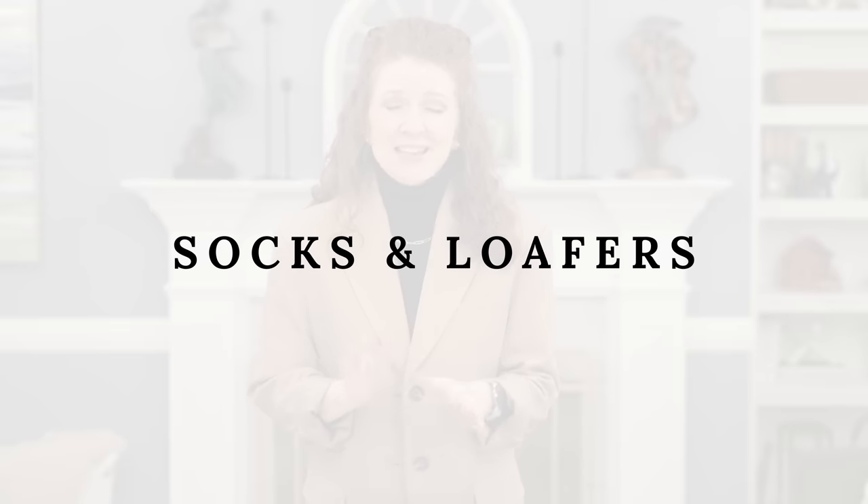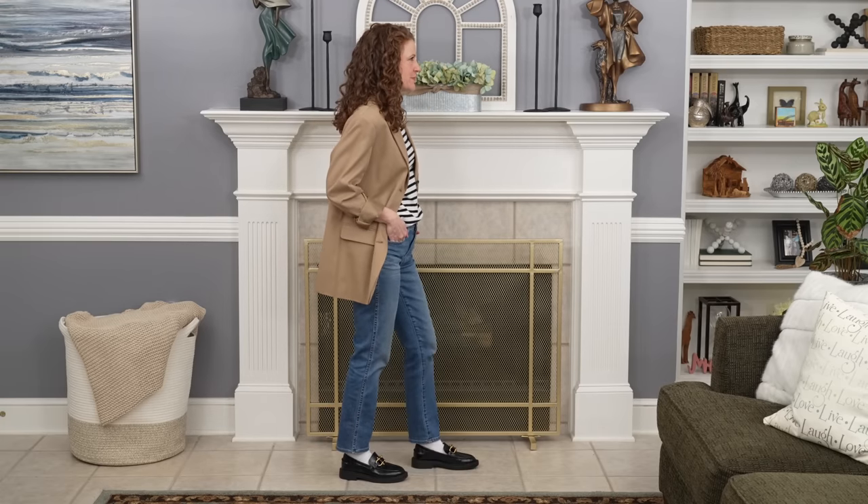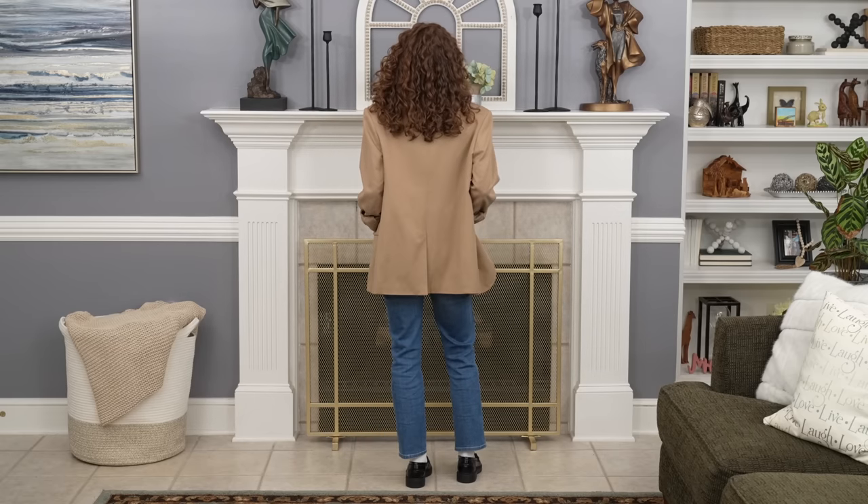Now for my favorite section: outfits styled with socks and loafers — quite a challenge for me. The first is my absolute favorite: slim straight jeans, my favorite t-shirt, a blazer, white socks, and black loafers. You might wonder why white socks, but keep looking — it's actually really cute. The Y2K trend that's big right now includes white socks with your shoes, so that's what I tried first.